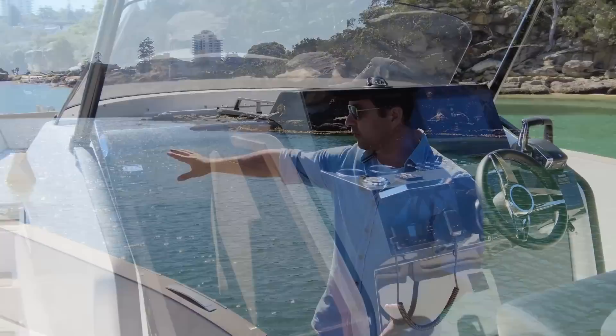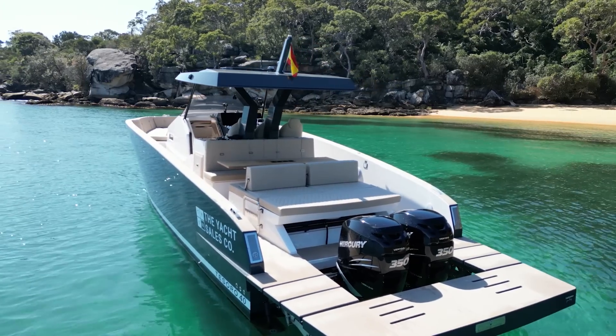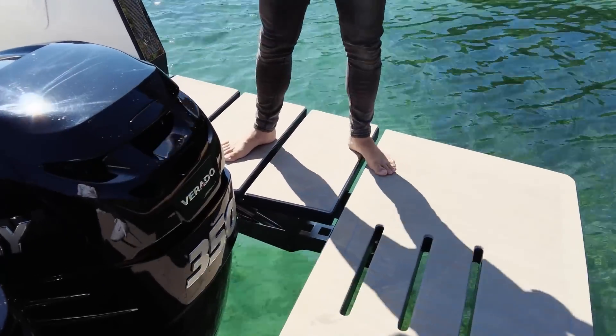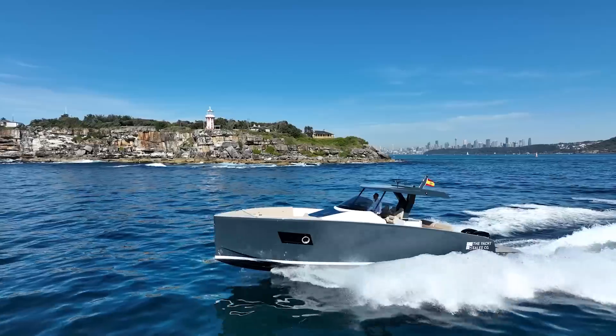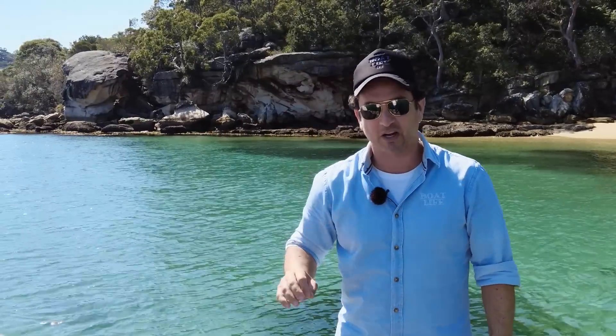So in this video we're going to go right through the boat — downstairs and on deck — and talk about all the features. There are a couple of really unique ones, one of which we're standing on right now. And then because it's Dan's Boat Life, we're going for a drive. It's a beautiful classic Sydney winter-almost-summer kind of day and you're invited to come with us. That'll be a separate video — I'll leave a link.